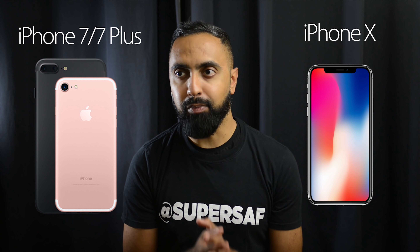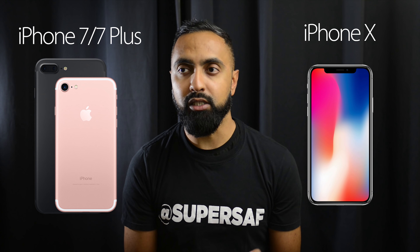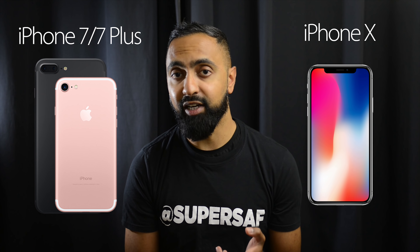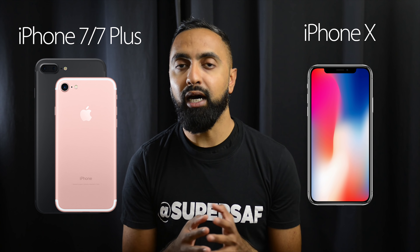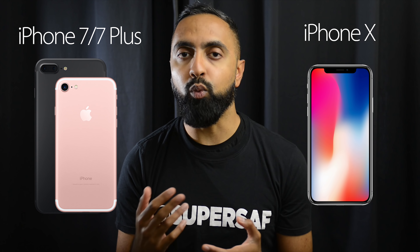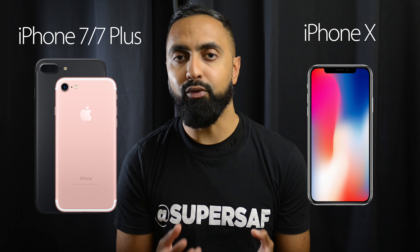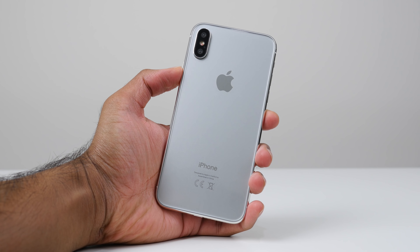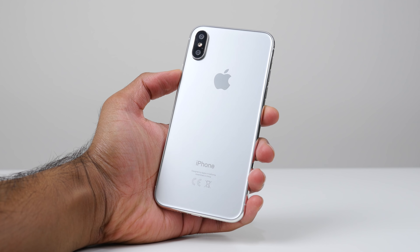When it comes to the iPhone 8 and 8 Plus, realistically speaking, they are only incremental updates — we all thought they were going to be called the iPhone 7S and 7S Plus anyway. So if you are thinking about the 8 and 8 Plus, I would say generally speaking it's not really worth upgrading from the 7 and 7 Plus because there isn't a huge deal of difference. But if you are thinking about the X, there are some key differences that we're going to be discussing in this video.